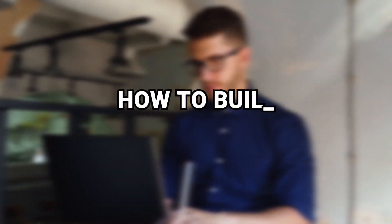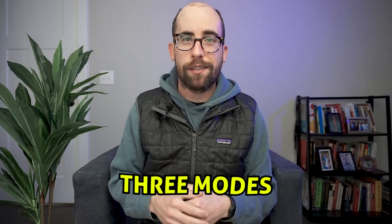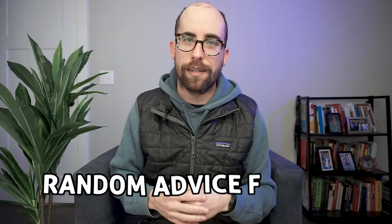Today we're going to talk about how to build your first developer portfolio in 2022. We're going to talk about the three modes of doing this: easy, medium, and hard, in my opinion. We're also going to talk about what should go in this portfolio and some other advice. So let's get into it.